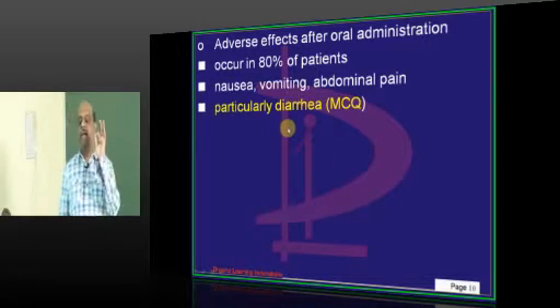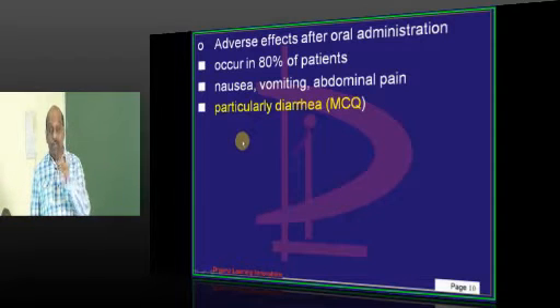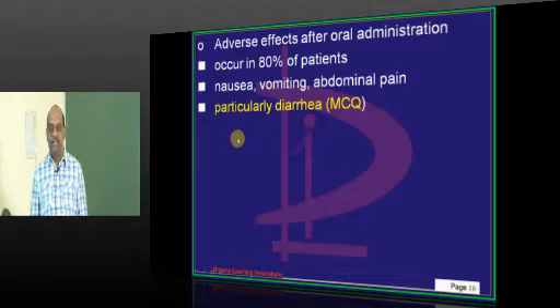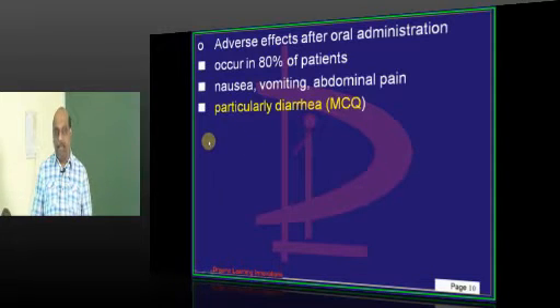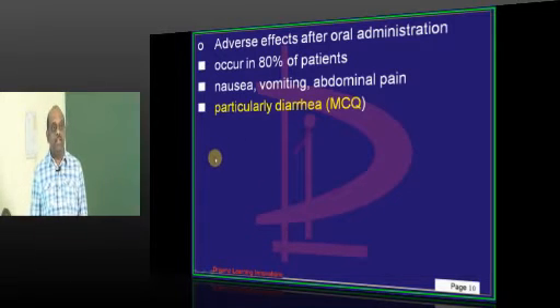Colchicine — what is the main side effect? That is the important question. Instead of directly telling you, let me ask: what will colchicine cause to the GI tract — constipation or diarrhea?